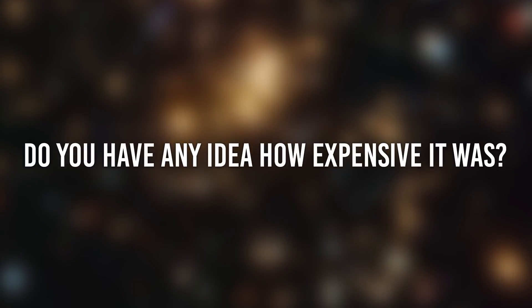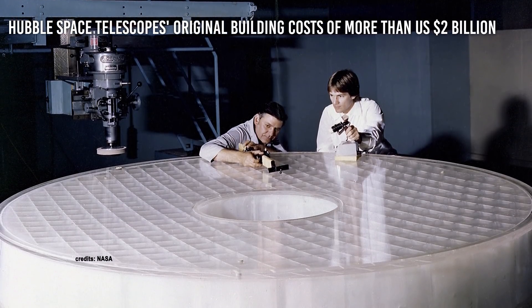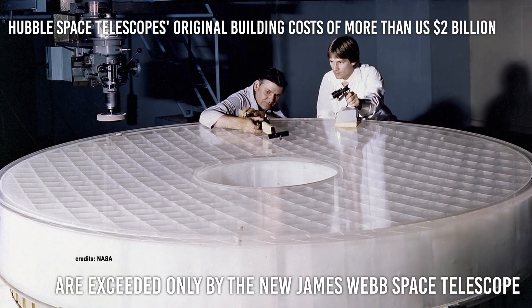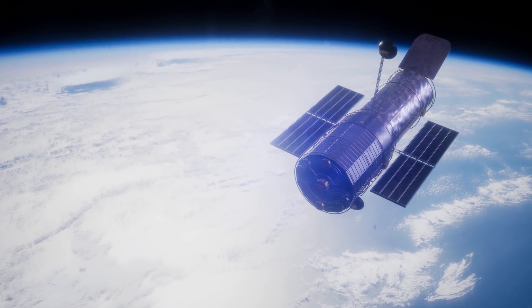Do you have any idea how expensive it was? Hubble Space Telescope's original building costs of more than $2 billion US are exceeded only by the new James Webb Space Telescope, and the total running costs of Hubble have far exceeded $10 billion US.